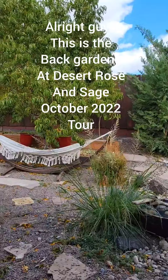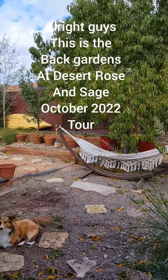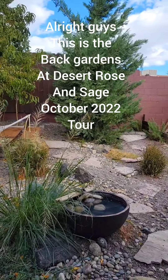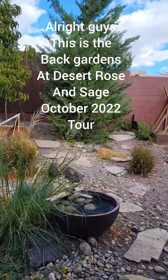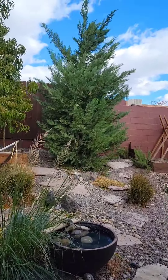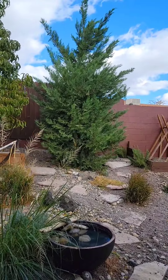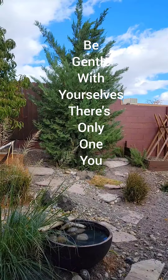All right, guys, this is the Back Gardens at Desert Rose and Sage, October 2022 tour. We're getting really close to winter. Be gentle with yourselves. There's only one you.